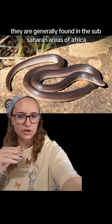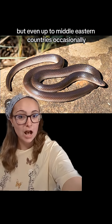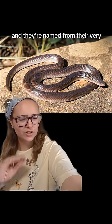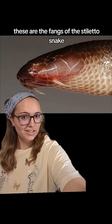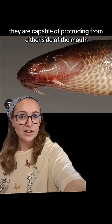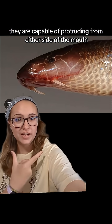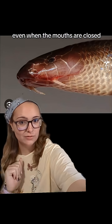They are generally found in the sub-Saharan areas of Africa, but even up to Middle Eastern countries occasionally. And they're named from their very, very interesting fangs. These are the fangs of the stiletto snake. They are capable of protruding from either side of the mouth, even when the mouths are closed.